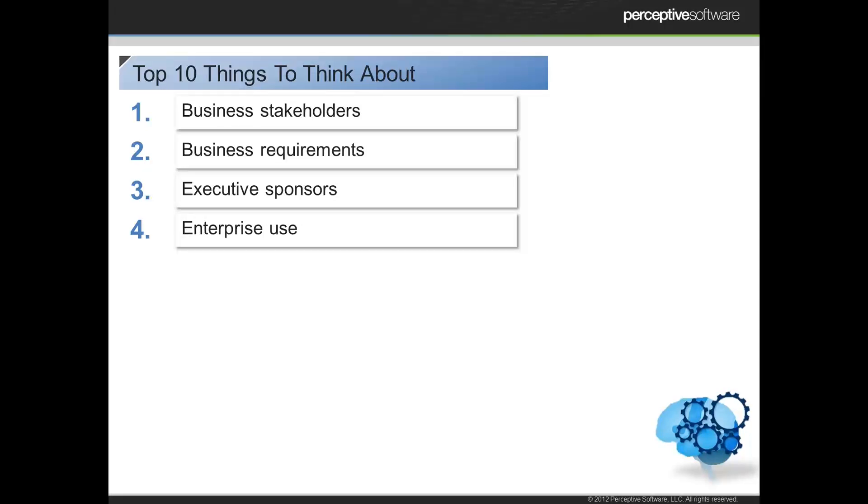Another thing — make sure that it truly can be used across the enterprise. Every ECM vendor is going to have solutions they do better than others, but you want to make sure you're looking for the most comprehensive offering. Are they able to deal with all my front office, back office, and line-of-business processes? You're probably going to pick a place to start, but it won't be long before everyone figures out how great that is and wants to expand into their area. It also helps to think about enterprise use in terms of spreading the cost across your organization.